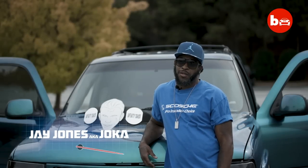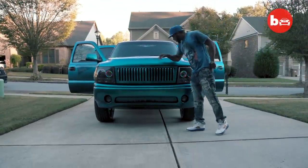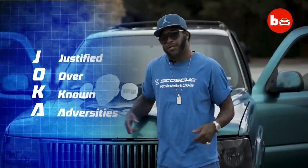Hi, I'm Jay Jones, and my truck is the Infinity Tahoe. And the reason why they call me Joker — it's J-O-K-A, not E-R. It stands for Justified Over Known Adversities.